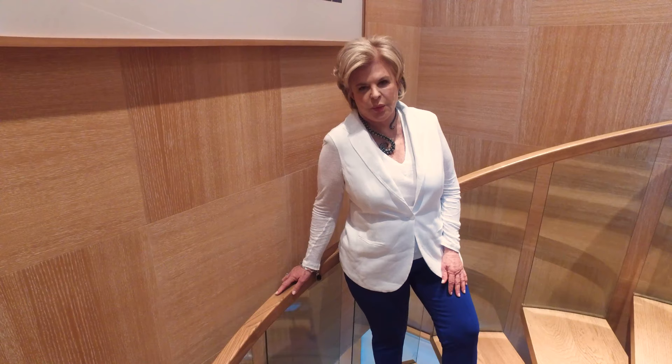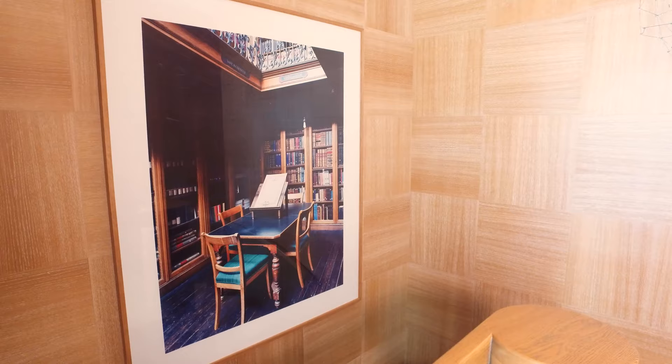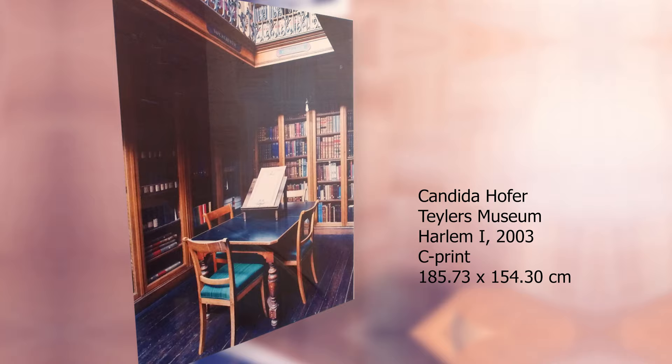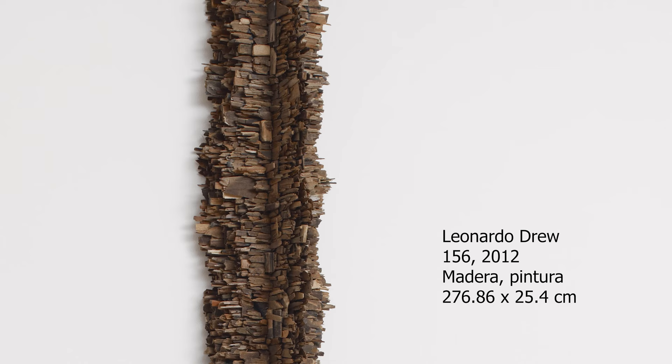Now we are here on the stairs, going down to the terrace, which I will show you later when we talk about art. This stairway goes again to the first floor, to my rooms. Here I have several works, between them a photograph of Candida Höfer, very German, very important photographer. And on the other side, a work from the Afro-American artist Leonardo Drew.